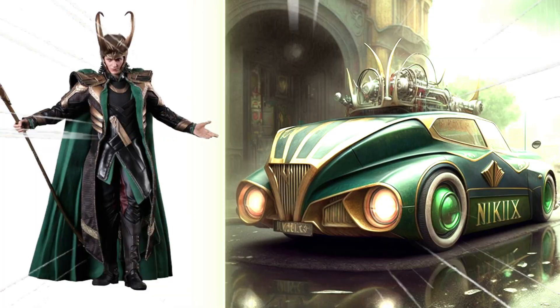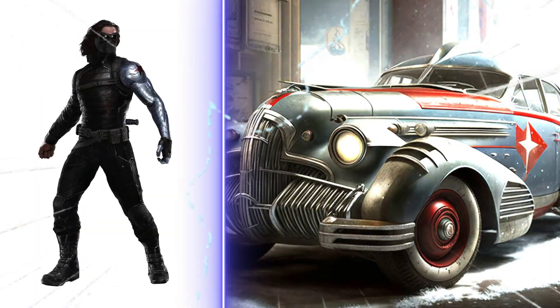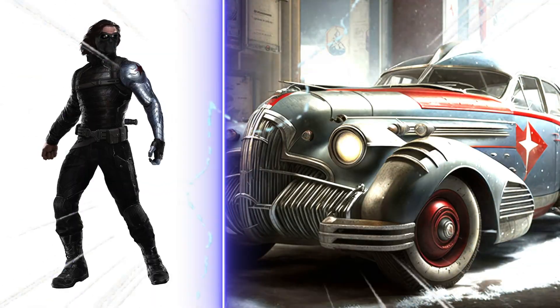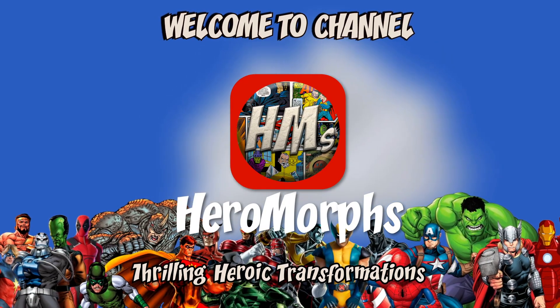Welcome back, it's Cassidy again. Today we're continuing our journey into the world of vintage cars for the Avengers and Marvel superheroes. Join me as we unveil more amazing classic vehicles perfectly suited for our beloved heroes. Welcome to my channel, Heromorphs — thrilling heroic transformations.